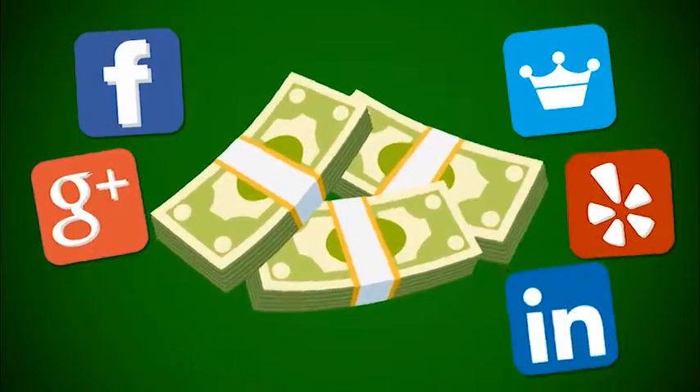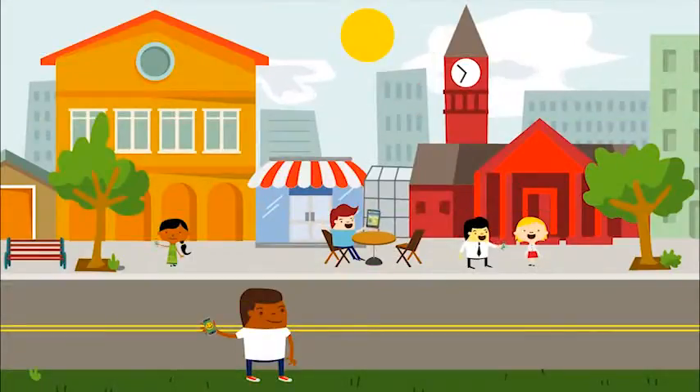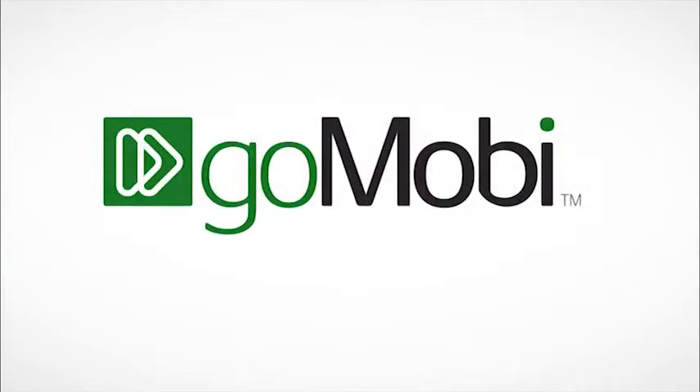Become accessible and profitable, thriving in this new connected world. GoMobi — the mobile website solution you've been looking for.